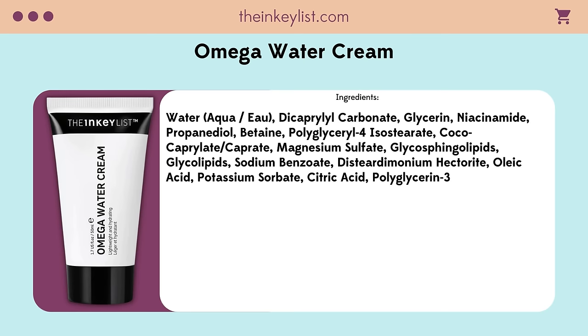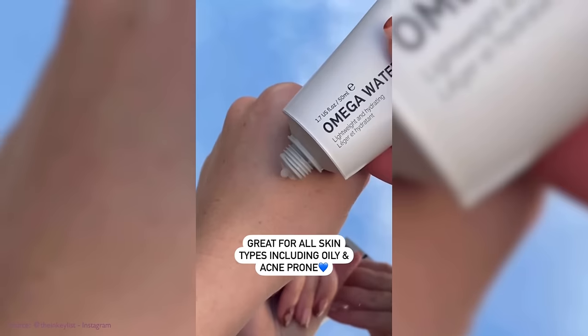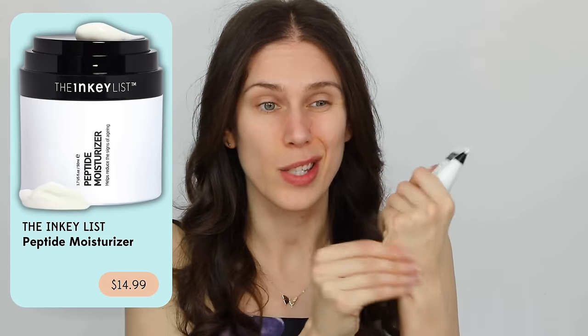When you look at the ingredients, yeah there are some oils and omegas, but mainly niacinamide — this is essentially a niacinamide moisturizer. It's not a bad product, but I'm like, why did you call it an omega cream? It's lightweight, and it's a really good addition to the Inky List lineup, especially since their peptide moisturizer is currently my favorite. This one feels like a great addition for something a little more gel-like. But when I look at the ingredients and how it feels, I wonder if they made a niacinamide moisturizer and just renamed it.